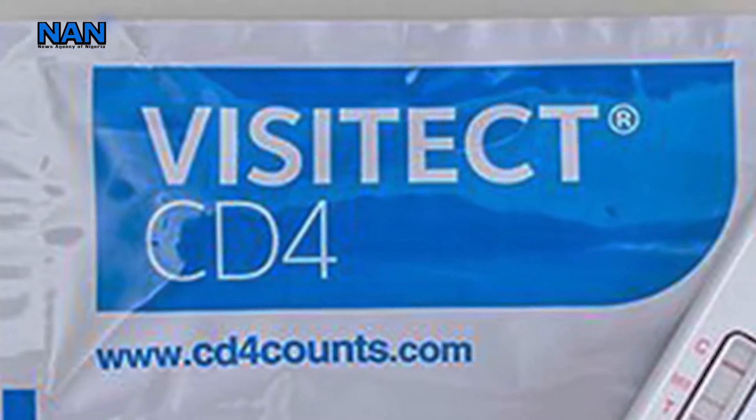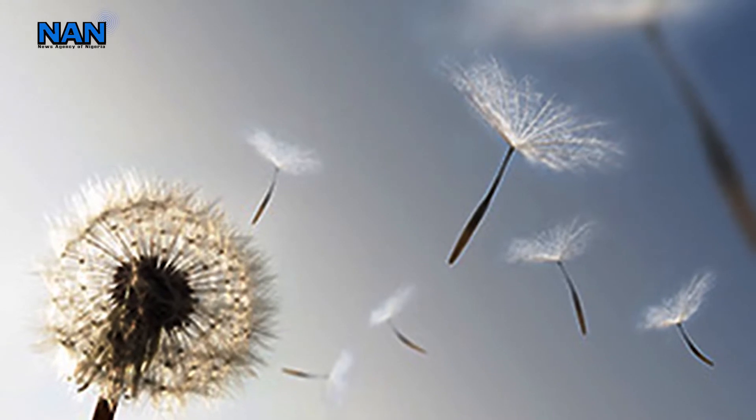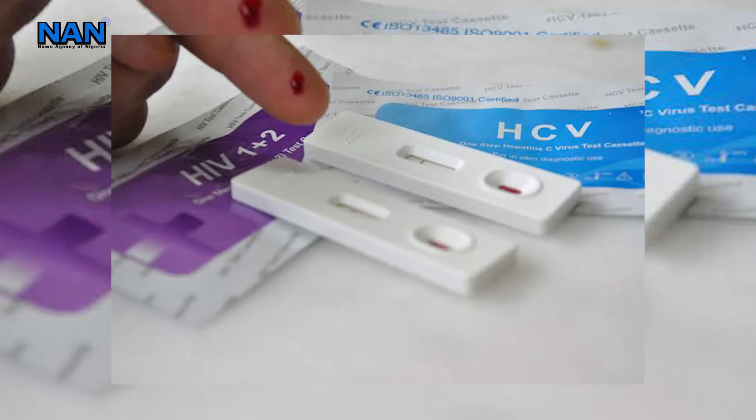CD4 is a diagnostic device for the detection and monitoring of HIV infection. Dr. Osagei Hanire, the Minister of Health, says the CD4 count is one of the important laboratory indicators of immune function and a predictor of HIV progression.